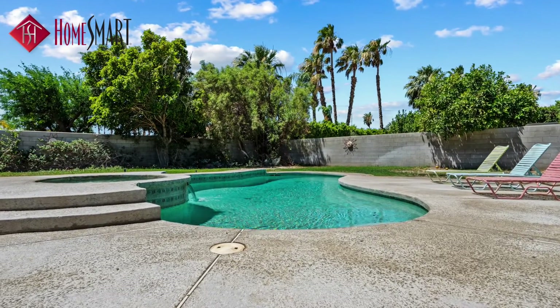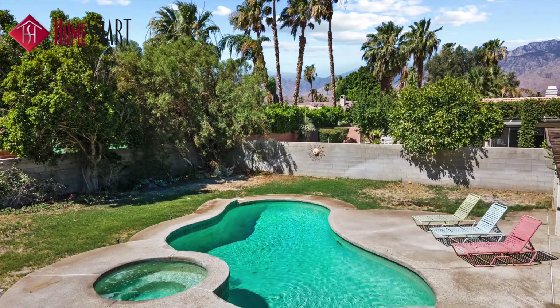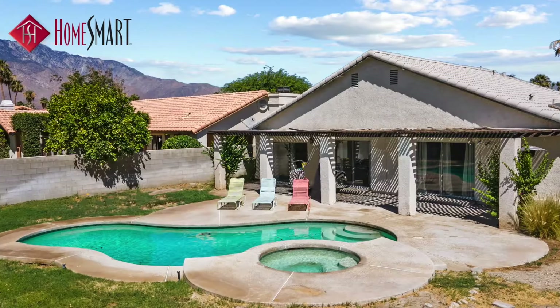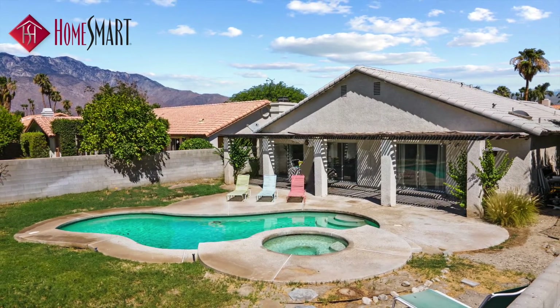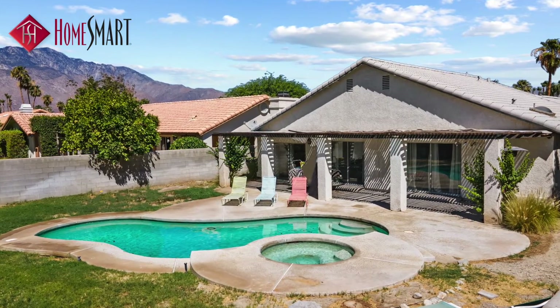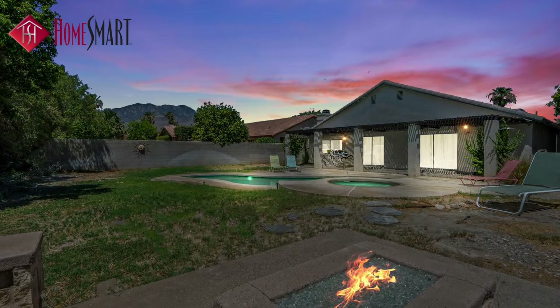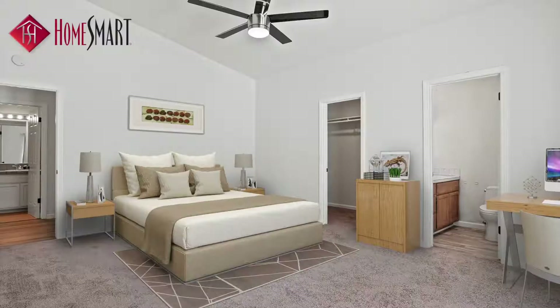As you enter the amazing, huge, spacious, south-facing backyard, you will notice the large patio, which spans the whole width of the home and is perfect for entertaining a crowd. The buyer can envision making it their own beautiful zen backyard, which includes a large pool to help you cool down during the summer and enjoy the spa during the winters.